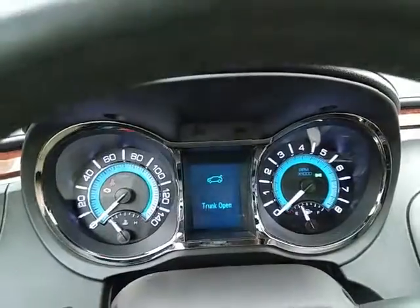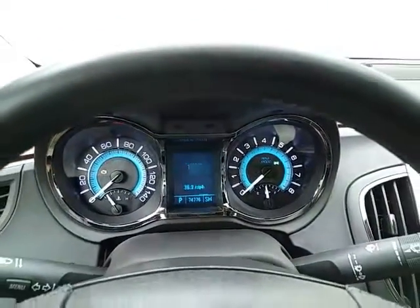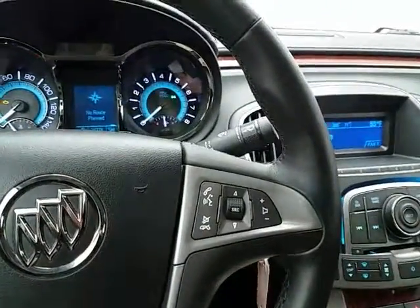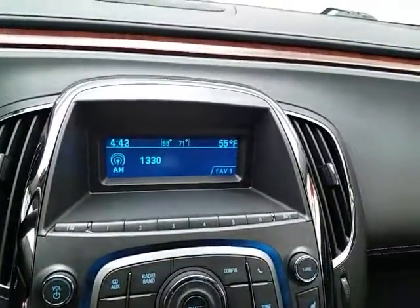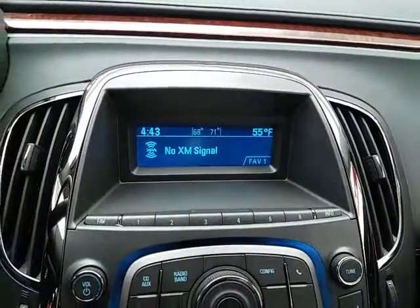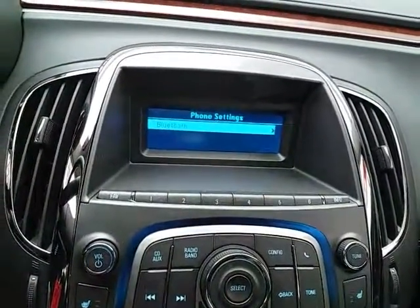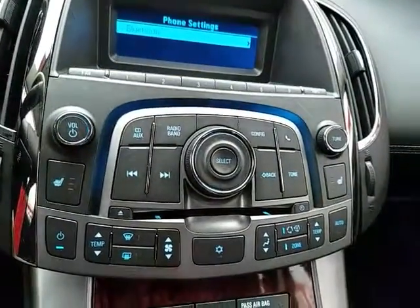Large, easy-to-read gauges with a driver information system. Cruise control and steering wheel-mounted audio controls so you can keep your hands on the wheel. Display for radio and climate. It's also satellite radio capable. Bluetooth connectivity for hands-free phone use or to connect other Bluetooth-enabled devices — great for wireless music streaming.